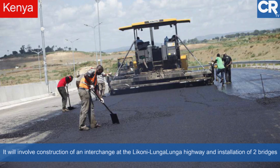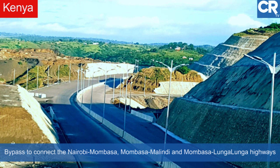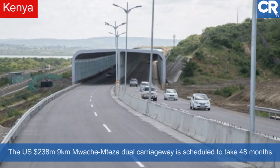Phase 2 and 3 of the project will involve construction of an interchange at the Likoni-Lungalunga Highway and installation of two bridges — one at Muache and a second at Mteza. The bypass will connect the main corridors of the Nairobi-Molunga, Mombasa-Malindi, and Mombasa-Lungalunga Highways.